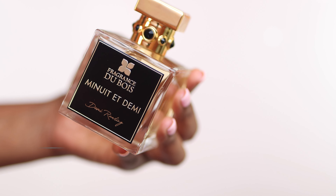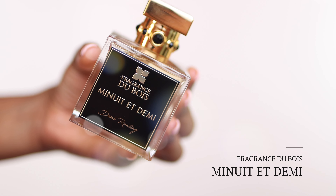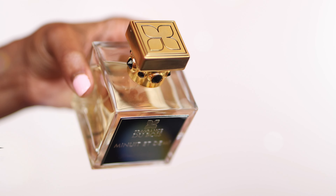The next one on this list I am obsessed with. I have been spraying this thing every day since I got it, and I'm talking about Fragrance du Bois Minuit et Demi. This is such a beautiful gourmand fragrance.